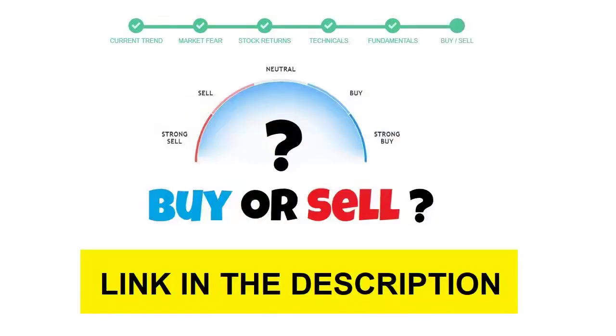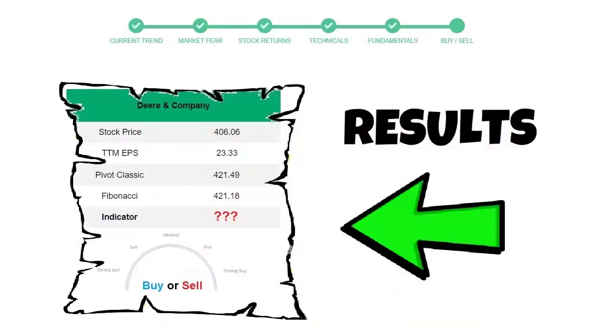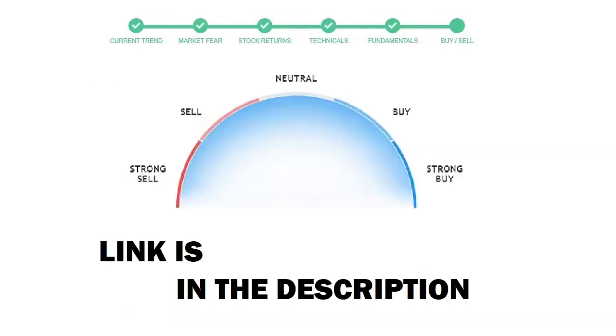To see today's buy or sell decision of this stock, we will use the buy sell indicator web page. Just press the analyze button on the page and it will calculate all indicators and display today's buy or sell decision for this stock. I am putting up the link in the description box — please help yourself.